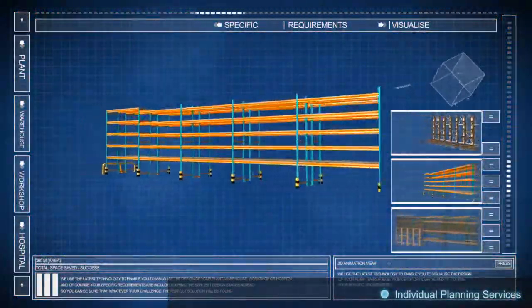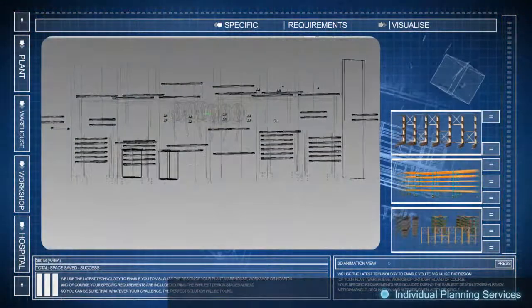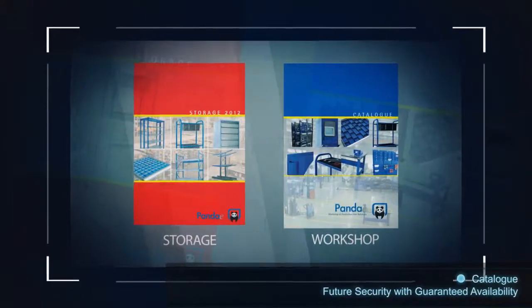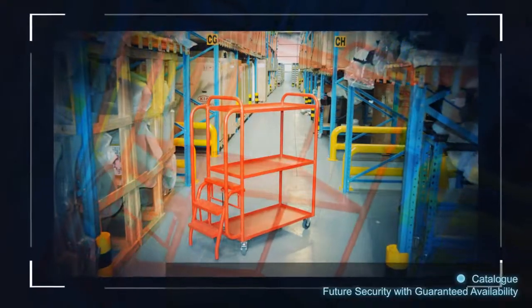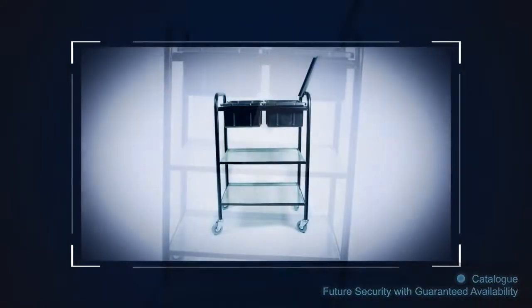Your specific requirements are included during the earliest design stages already, so you can be sure that whatever your challenge, the perfect solution will be found. Besides custom solutions, Panda also boasts substantial catalogues covering diverse storage systems to comprehensive workshop and healthcare solutions. Products which you find in our catalogue today will still be available in years to come, thereby safeguarding the future of your investment.